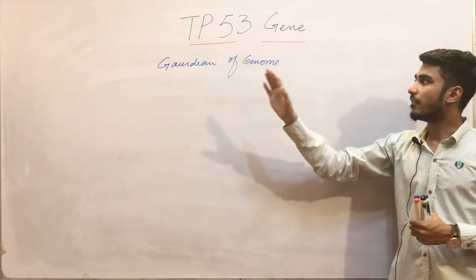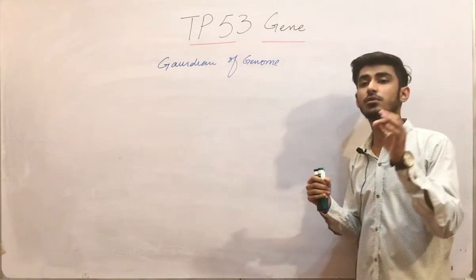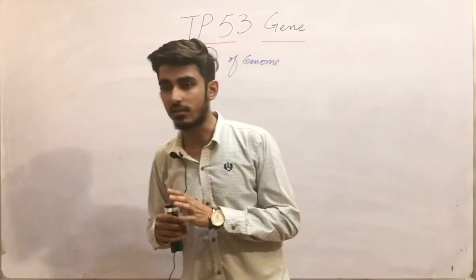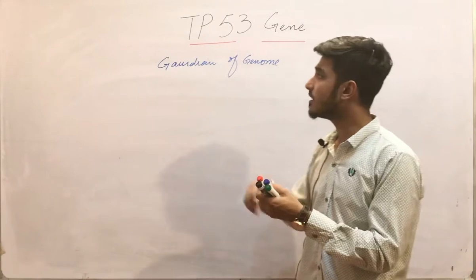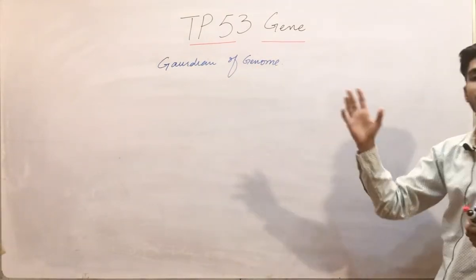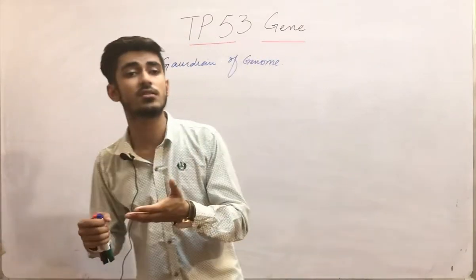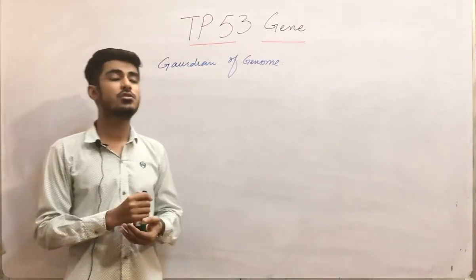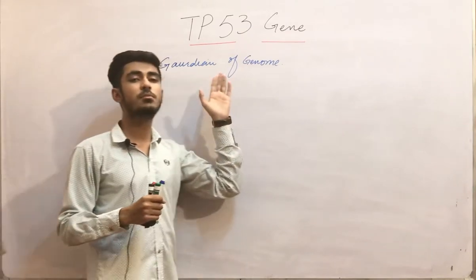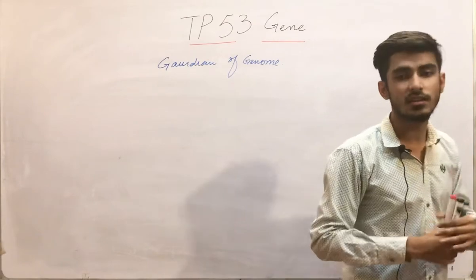TP53 is basically the most commonly mutated gene in human cancers. It is mutated in almost all cancers. For example, it is mutated in lung carcinoma, breast carcinoma, and colon carcinoma. That is why it is the most commonly mutated gene in human cancers.